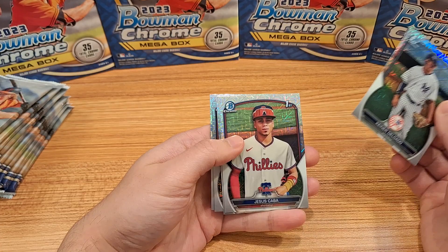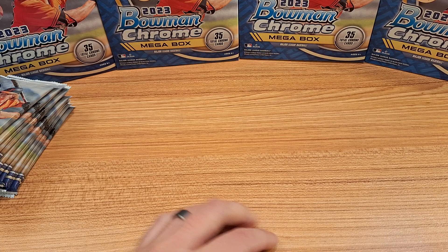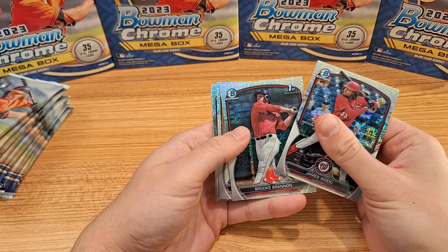I'm waiting on Series 1 2024, which will be out on February 14th. I've watched a couple of breakdowns about the product, and apparently hanger boxes are going to be the best way to buy those.